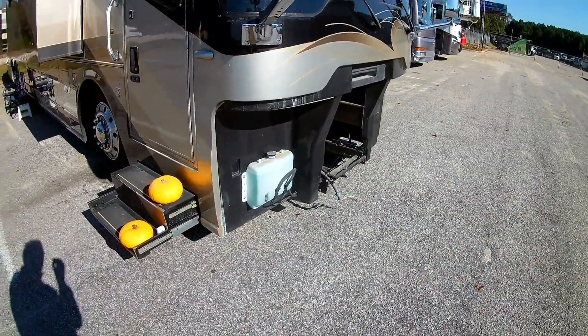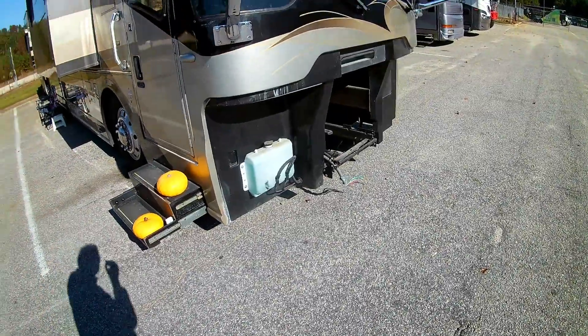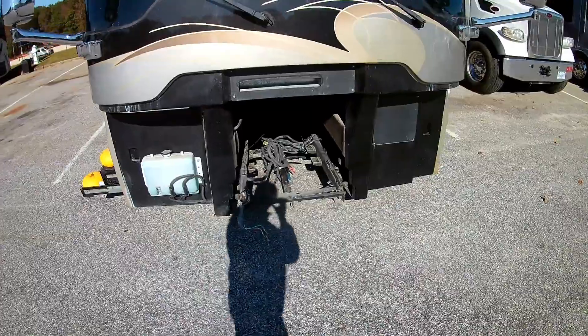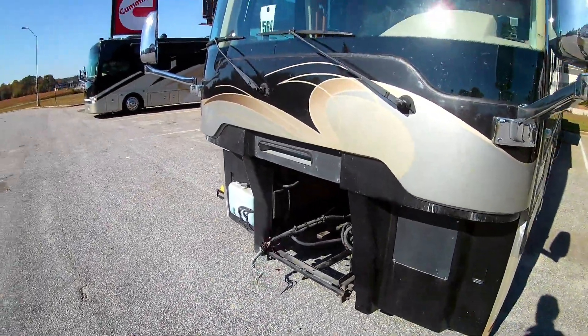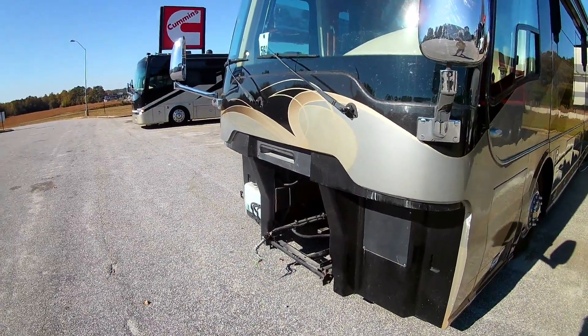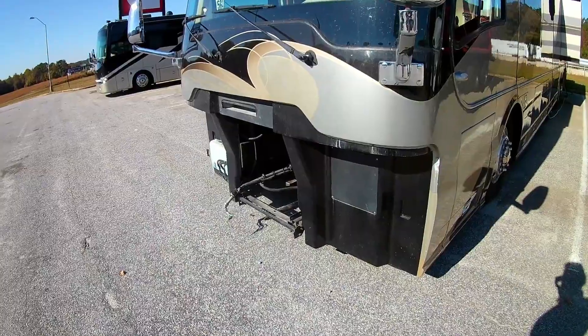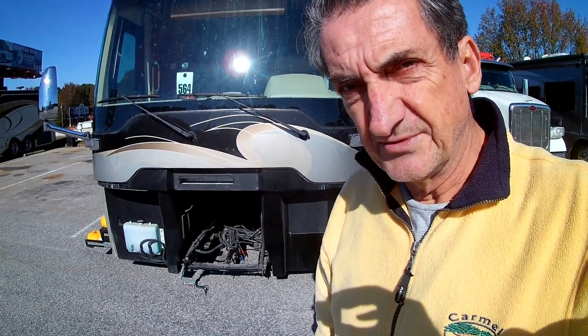They had to take out the front bumper, which is really a slide where the generator sits, because it weighs about 800 pounds — impossible to get out any other way. So we're kind of noseless here. Everything else works; we just have to take care of that because the generator is kind of important. We'll sit here a few days, wait for the parts to come in, and see what the labor looks like.